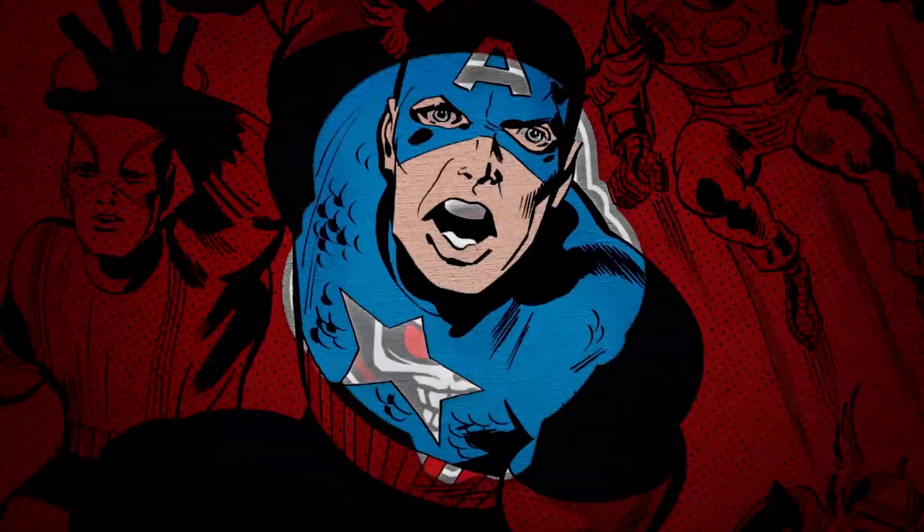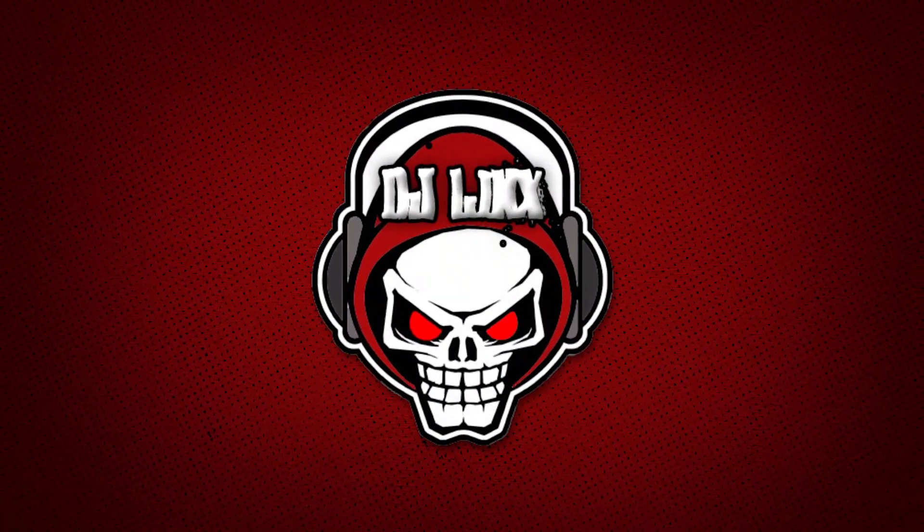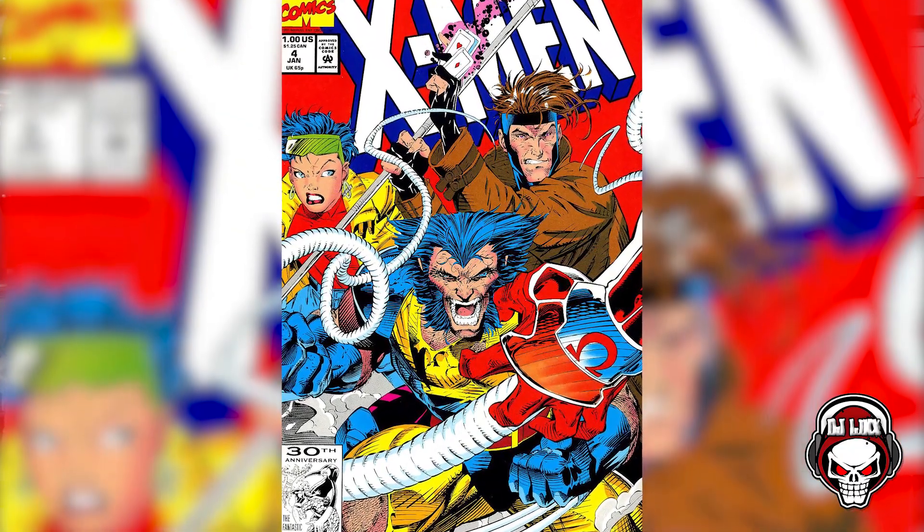Today I'll be unboxing some comics straight from CGC. What's going on everybody? It's your boy DJ Lynx and today I'm here with my first ever CGC comic book unboxing video. I'll be unboxing four comic books — really one comic book but four different copies — X-Men number four from 1992, first appearance of Omega Red. This is a super hot spec book. There's speculation that Omega Red is going to appear possibly in the Falcon and Winter Soldier show coming to Disney Plus. So I'm super excited to open this box up.